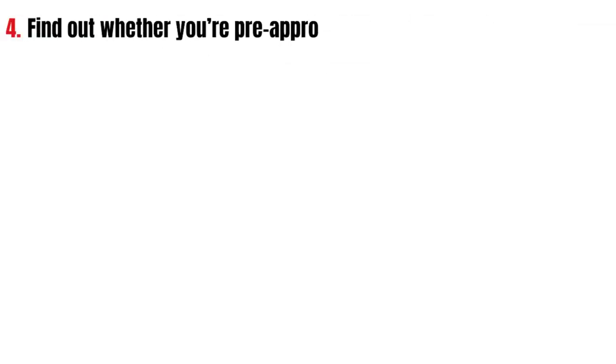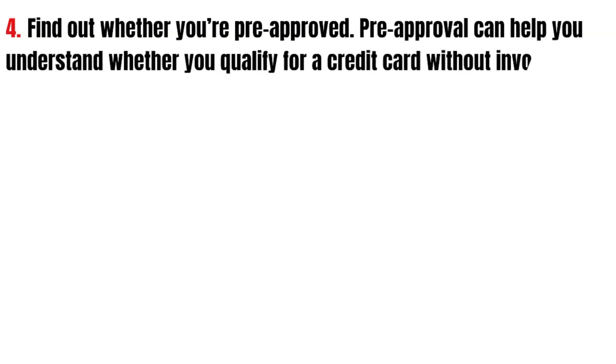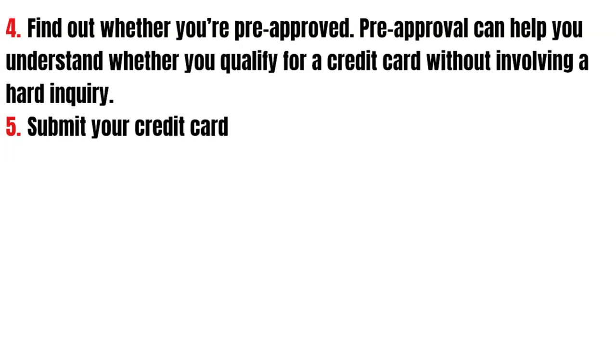Find out whether you are pre-approved. Pre-approval can help you understand where you qualify for a card without involving a hard inquiry.